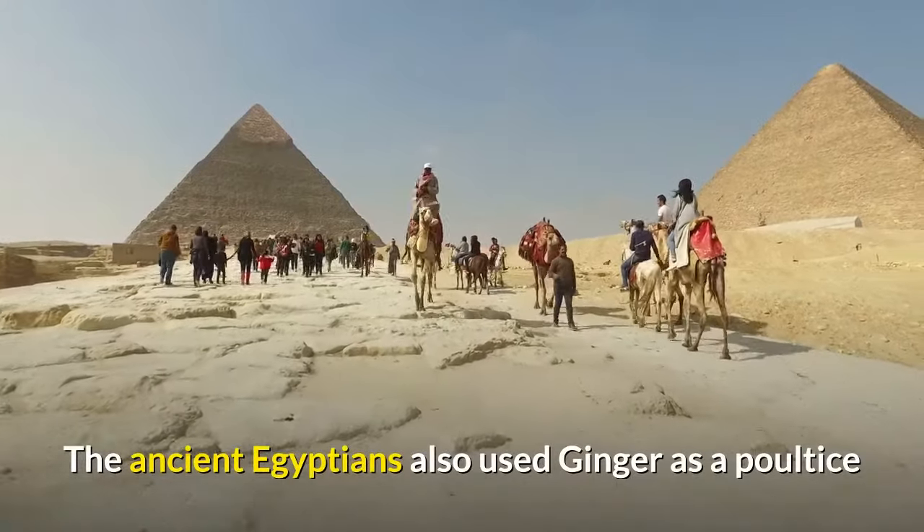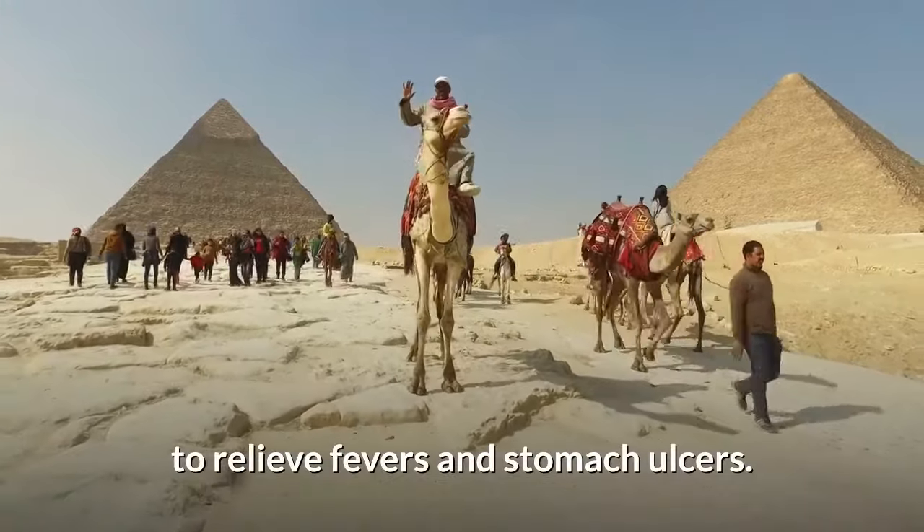The ancient Egyptians also used ginger as a poultice to relieve fevers and stomach ulcers.